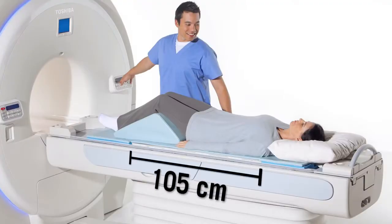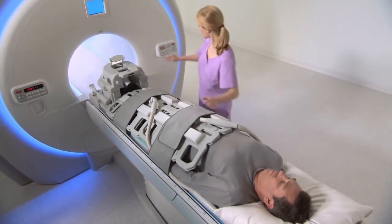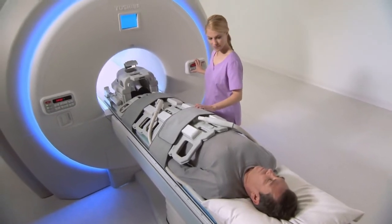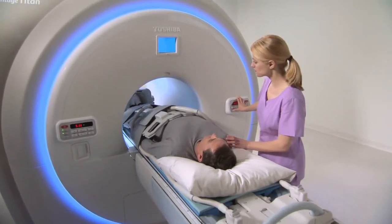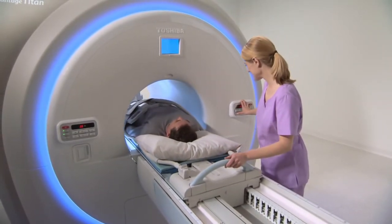The Atlas spine coil is 105 centimeters long and can be moved up and down the table, much like an x-ray bucky, providing flexibility of patient positioning. It has 32 elements and is always on the table. The lightweight and flexible Atlas body coil provides 50 centimeters of z-axis coverage with 16 elements, optimally designed for maximum signal-to-noise ratio and penetration for chest and abdominal imaging. The body coil can also be used for peripheral runoff imaging, so no dedicated peripheral coil is necessary with the Atlas suite of integrated coils.